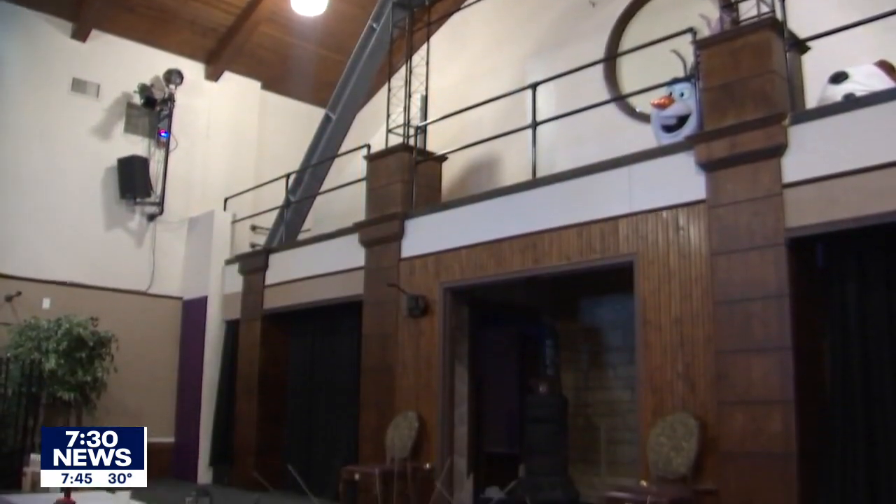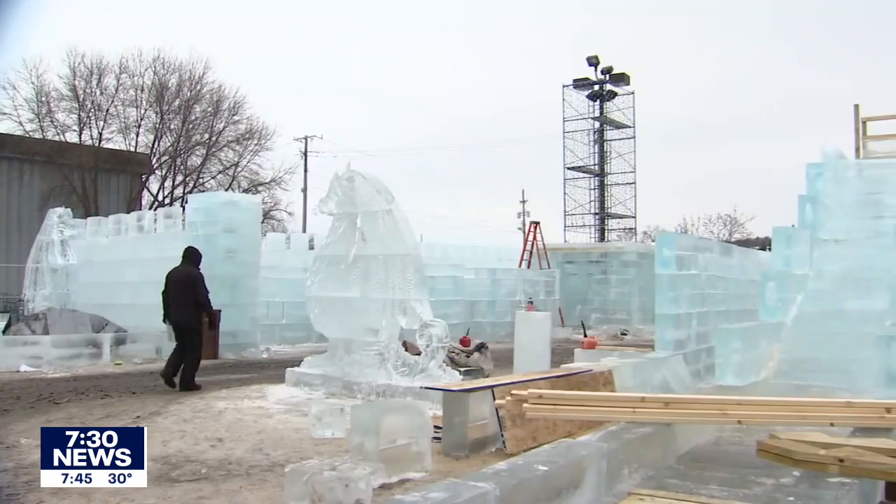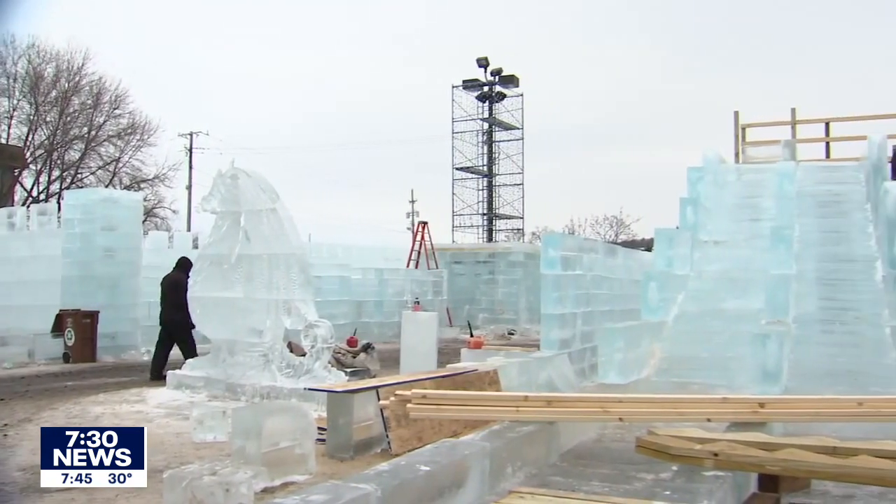We are a nonprofit theater company. When COVID hit, we were shut down, and so we started to think: what kind of art can we bring outside during the winter? And we were really fascinated by ice castles.